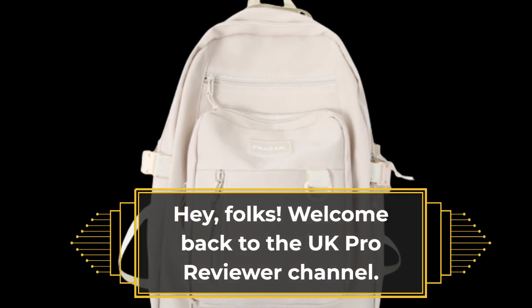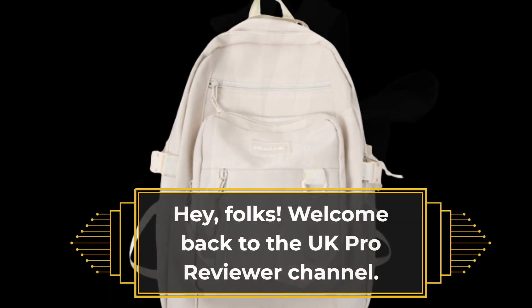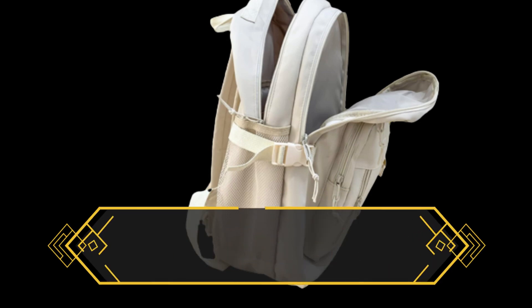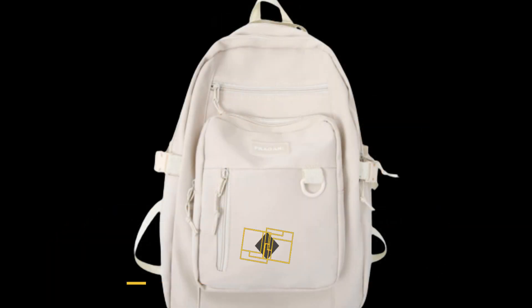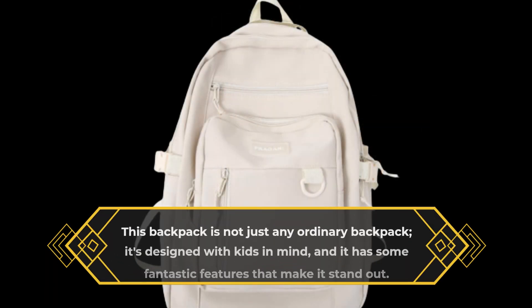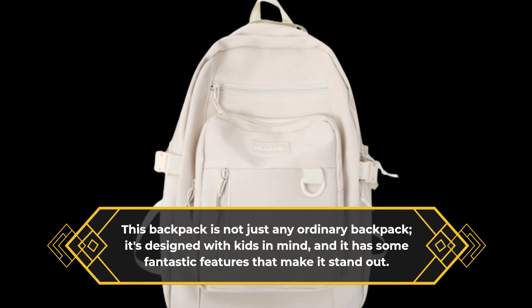Hey folks! Welcome back to the UK Pro Reviewer channel. Today we've got something special for all the parents out there — the PRAGARI Kids Backpack. This backpack is not just any ordinary backpack; it's designed with kids in mind, and it has some fantastic features that make it stand out.